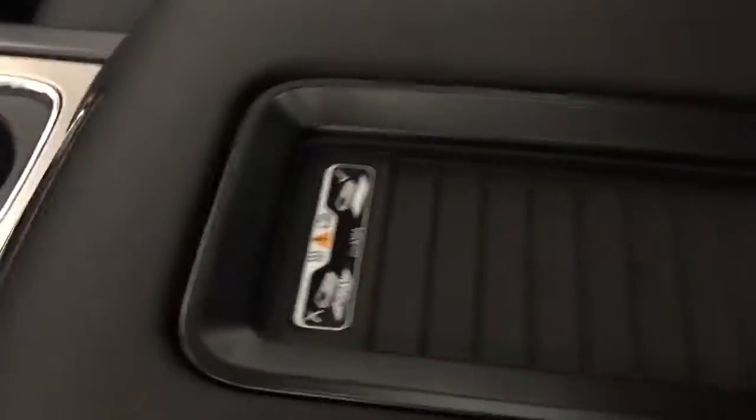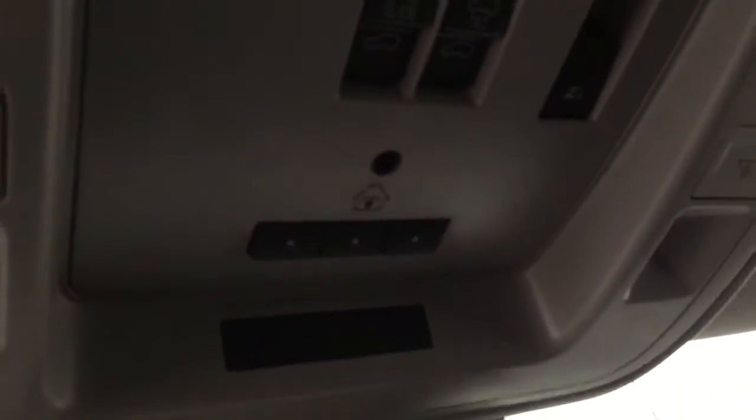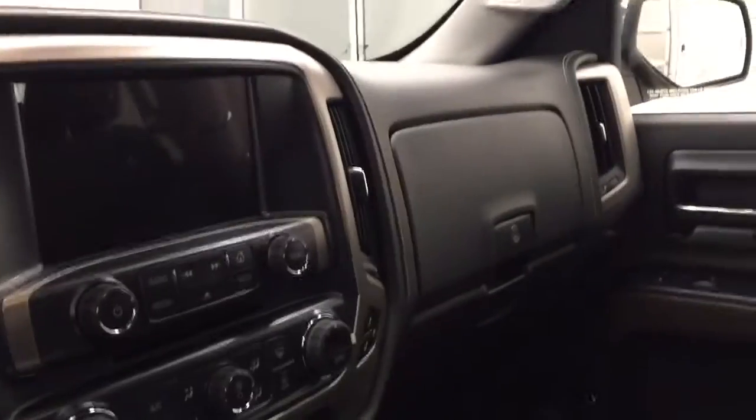We also have a wireless charging pad, OnStar with built-in 4G LTE Wi-Fi, garage door opener and our interior color is jet black.